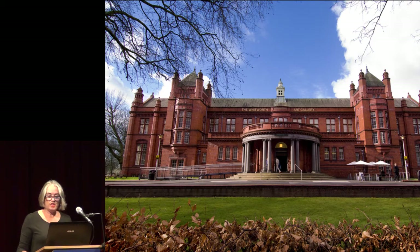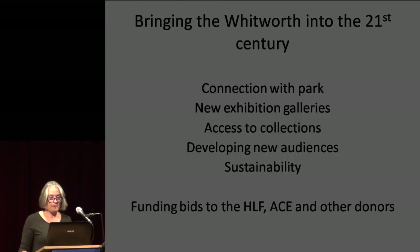Despite the changes over the last century, by 2008 the gallery's ambitions had outgrown the old Victorian building and we needed to expand. So we set about creating a vision for the future, developing a brief and bidding to funders, including the Heritage Lottery Fund, Arts Council England and other major donors.